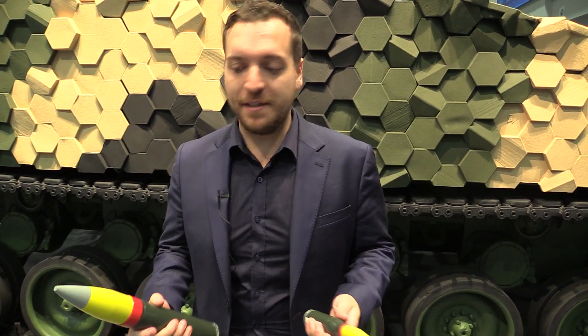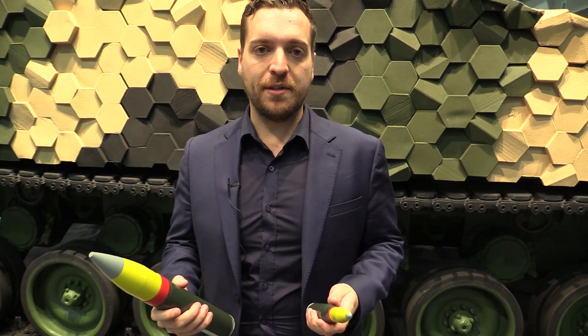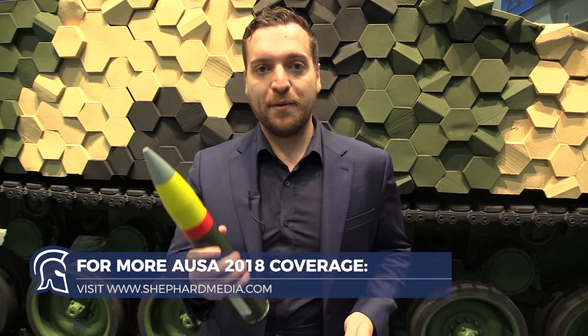General Dynamics has given us a visual representation of the size of 50 millimeter ammunition compared to 25 millimeter ammunition. The 50 millimeter round is potentially what's going to be fired by the US Army's next generation combat vehicle.